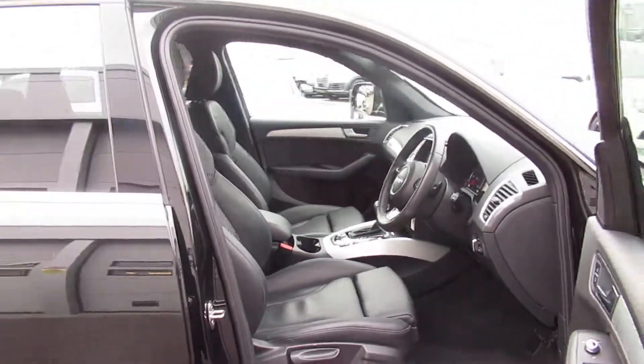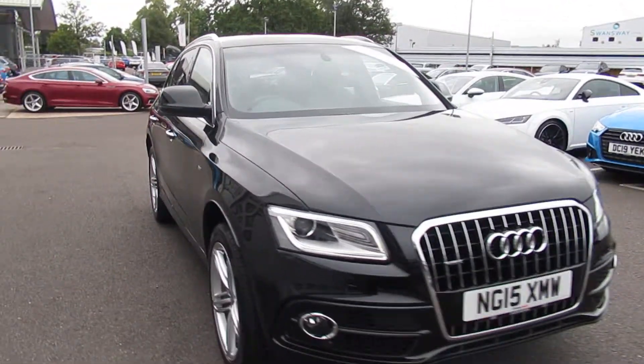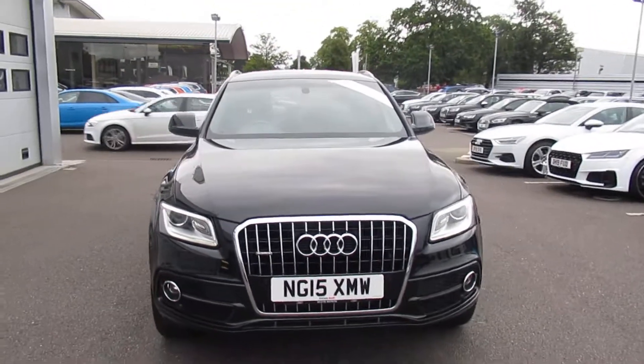If you'd like any more information on the Audi Q5, please contact us here at Crew Audi on 01270 50 70 70. Thank you for watching.